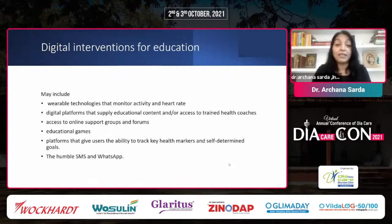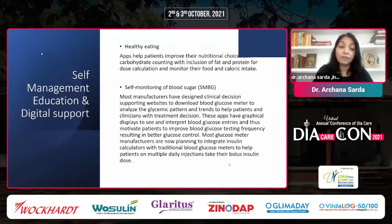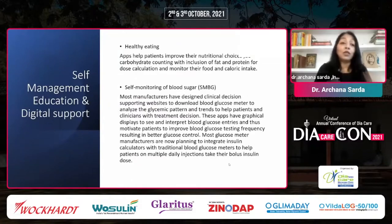How does digital self-management education and support really work? During the pandemic, even the remotest areas became oriented to online education, just like online schooling happened across India. For healthy eating — apps help patients improve nutritional choices, do carbohydrate counting, include fat and protein for dose calculation, monitor calories, macros, and micros. This leads to healthy eating. What you can count, you can control — we see this change in so many people using various apps.